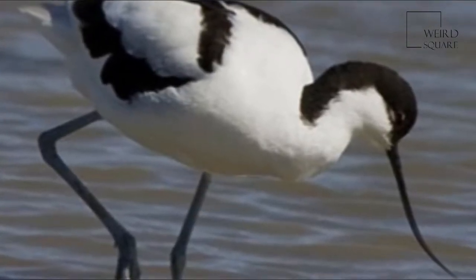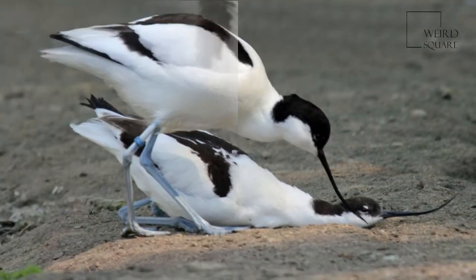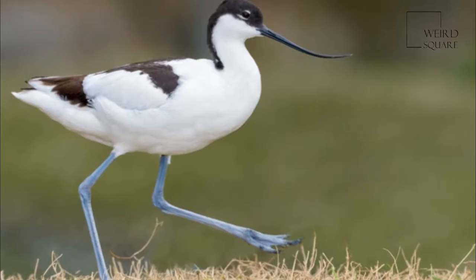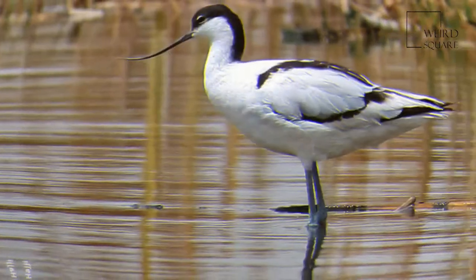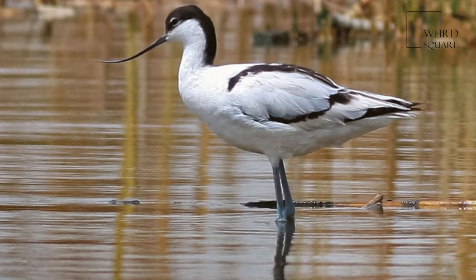They breed in temperate Europe and western and central Asia. It is a migratory species and most winter in Africa or southern Asia. Some remain to winter in the mildest parts of their range, for example in southern Spain and southern England. The Pied avocet is one of the species to which the Agreement on the Conservation of African-Eurasian Migratory Waterbirds applies.